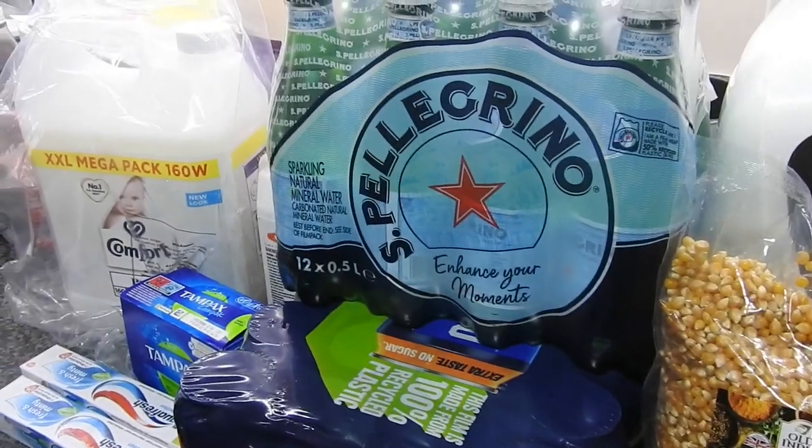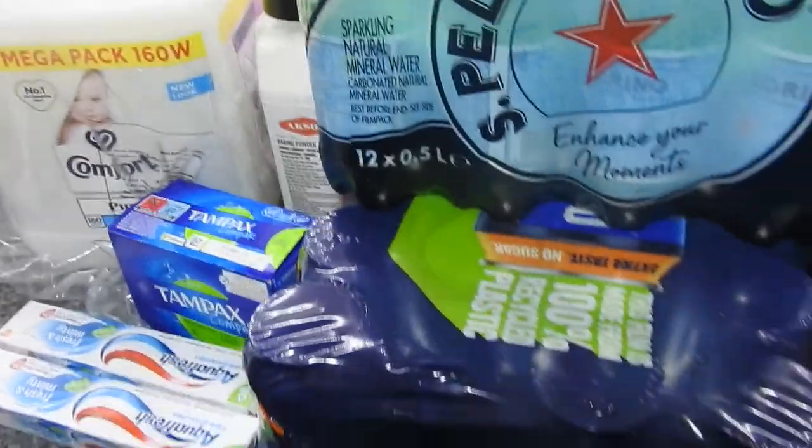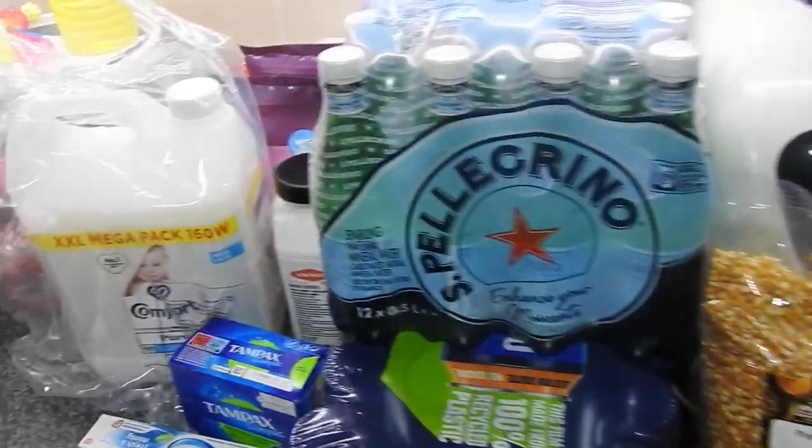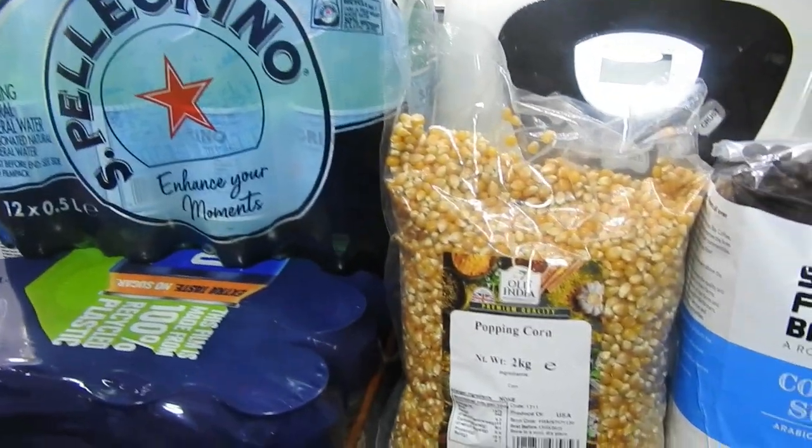Hi guys, welcome back to Mummy Cooked Homemade. This is the September Amazon subscribe and save. I'll just go through what we paid for each item.